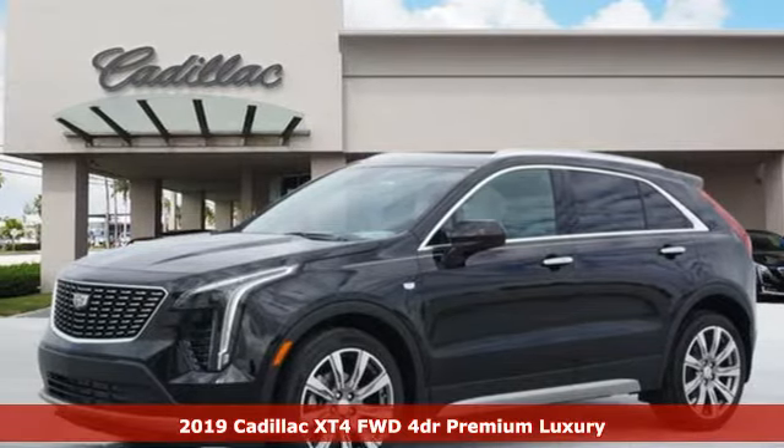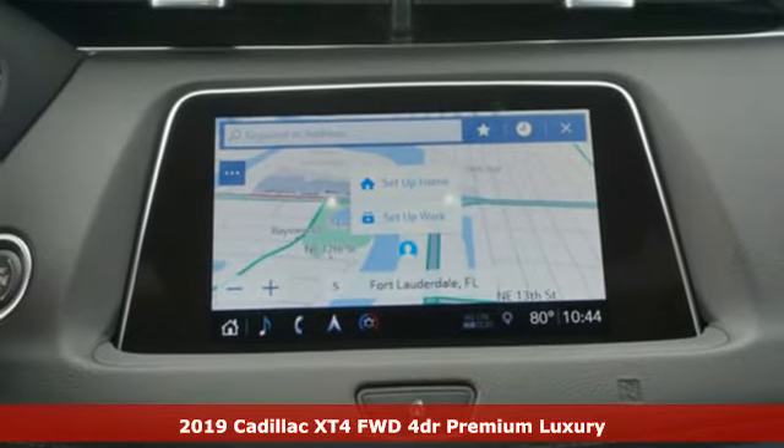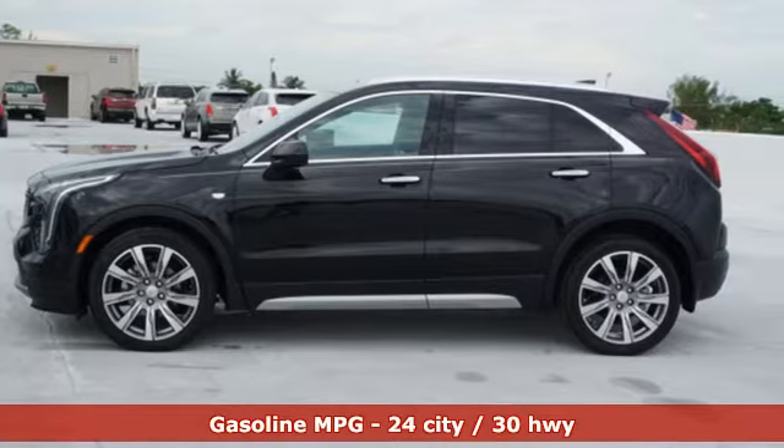Here's a new 2019 Cadillac XT4. It's vibrant in design and purpose, just like you. It comes with the features you need and, better yet, want.